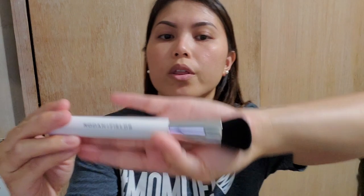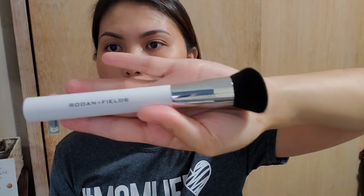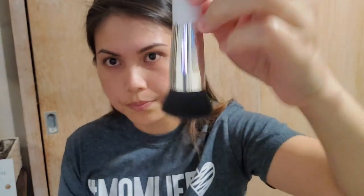That way you don't have to buy it and return it because it's not the perfect match. I'm going to go ahead and try it with the brush that came with it — this is the liquid foundation brush from Rodan and Fields as well. It's pretty soft, super soft actually.